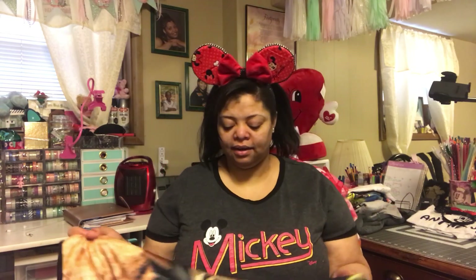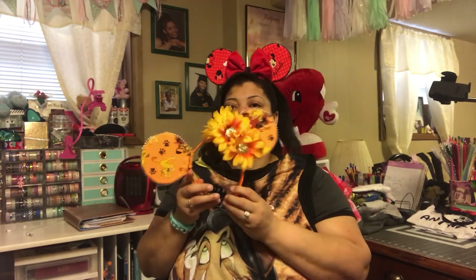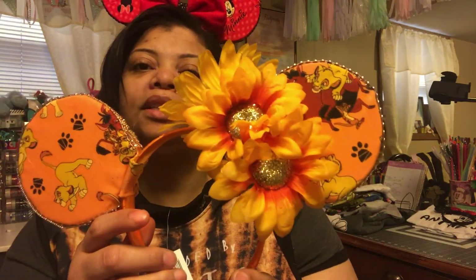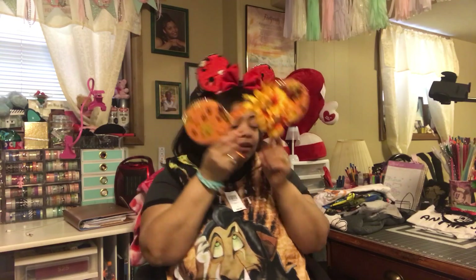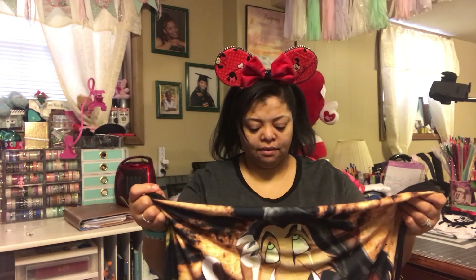This right here is my Lion King shirt — super cute. I'm going to be wearing this at Animal Kingdom. I have two ears and haven't decided which to wear: one has little sunflowers with bling, and then there's another option. Let me know in the comments which ears I should wear with this shirt. This Lion King shirt also came from Hot Topic for $28.90.